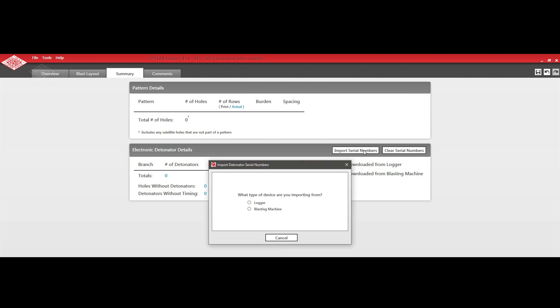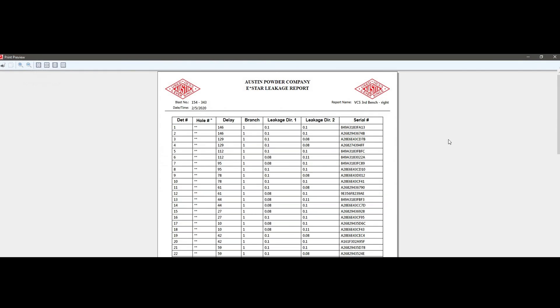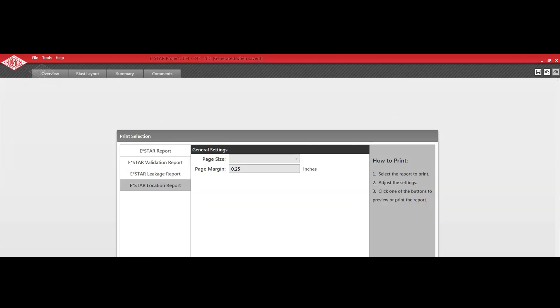Information is power. Generate a complete data report including a complete list of what was designed, programmed, and fired. Plus a GPS and leakage report.